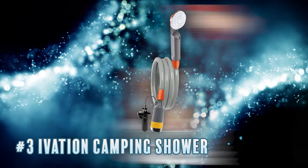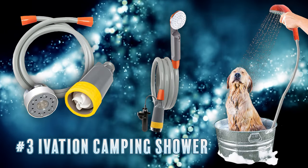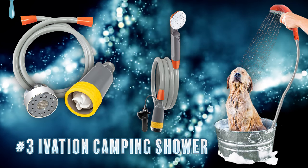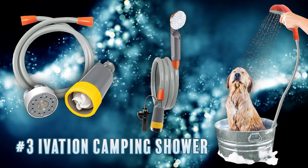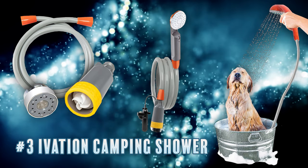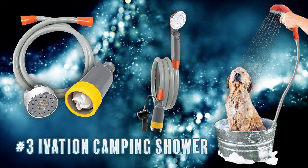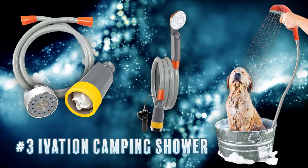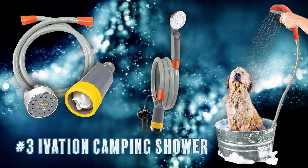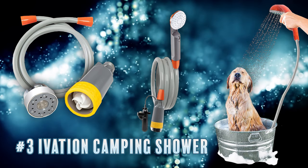Our number three pick is the Ivation camping shower, which is unique in that it's just a shower head and hose with a built-in electric pump. It gives you the ability to select a water source of your choosing, whether it's a small bag of water or a large tub or bucket — the option is up to you.